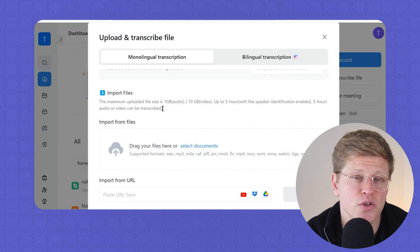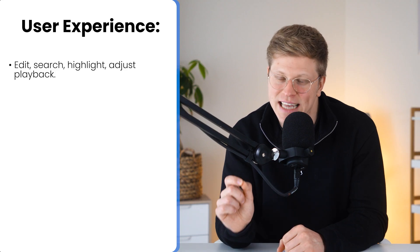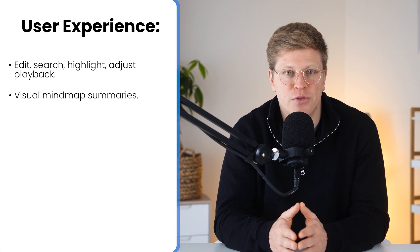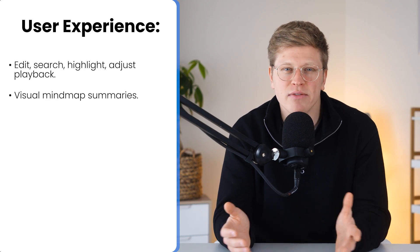Once the transcript's in, you can do everything right inside the app — edit text, search for keywords, highlight sections, adjust playback speed. If someone said something important, you can find it in seconds and jump to that exact part of the recording. And if you're more of a visual learner, there's a mind map view that turns your transcript into a visual summary — kind of like seeing the whole conversation mapped out. Super helpful for big meetings or messy brainstorms.